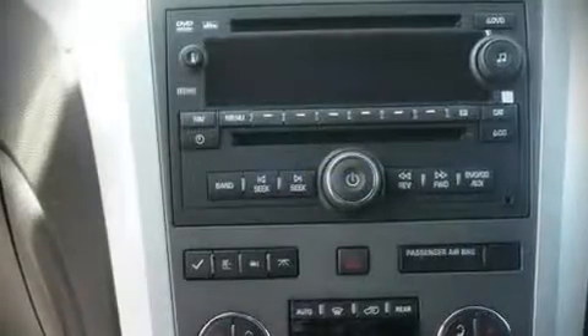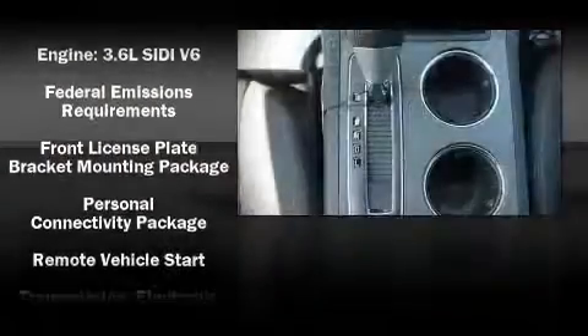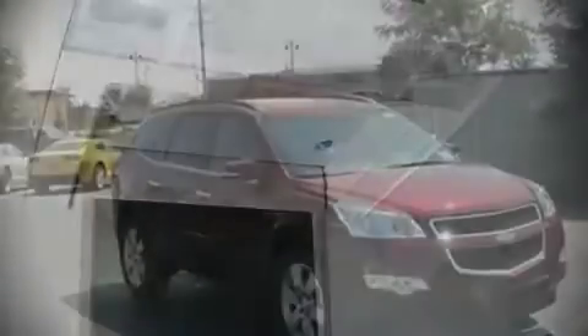Chevrolet ensures the safety and security of its passengers with equipment such as dual front impact airbags, head curtain airbags, traction control, a panic alarm, and four-wheel disc brakes with ABS. In the event of a rollover collision, side curtain airbags provide additional protection for outboard seated passengers.